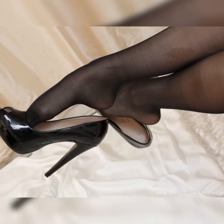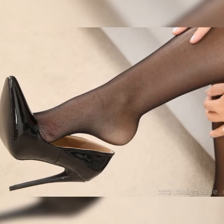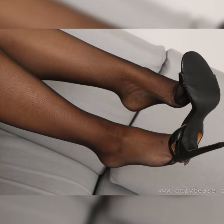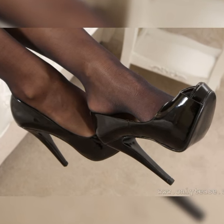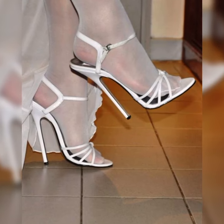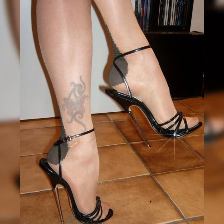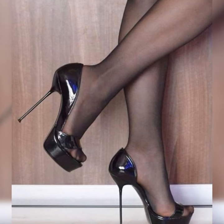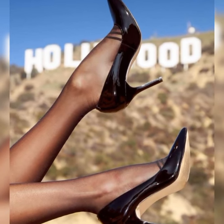If you want to know more about styling ideas for these shoes, please subscribe to my YouTube channel, press the bell icon, and share my videos with your friends and family. If you want to buy these shoes, I suggest some online and reliable websites: amazon.com, ebay.com, and aliexpress.com.